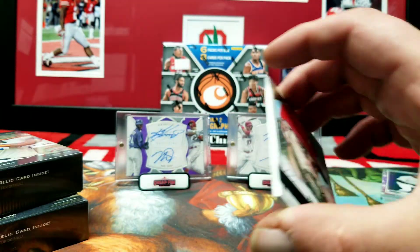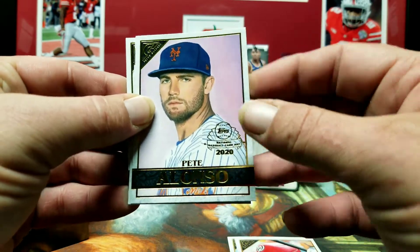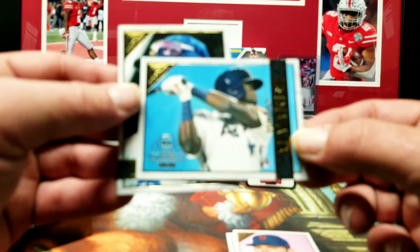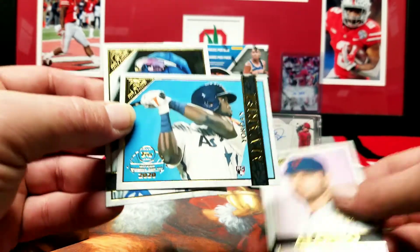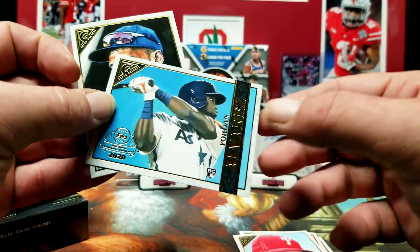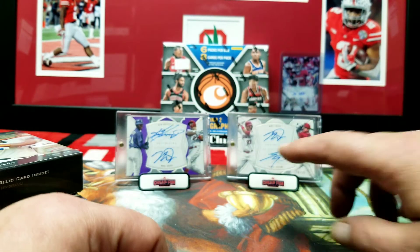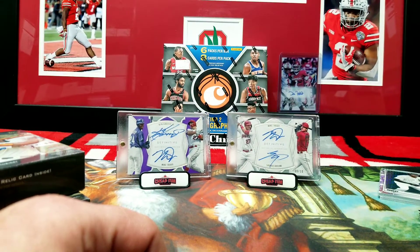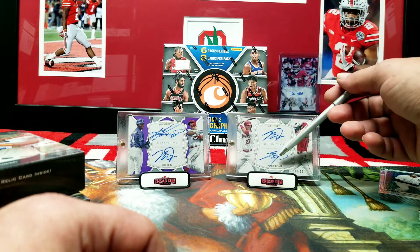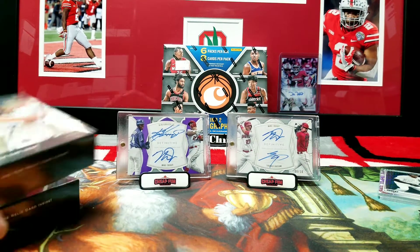Coupon on the back. Bryce Harper, Juan Soto, Pete Alonzo, Yordan Alvarez, and Cody Bellinger. My favorite card I own is my Ken Griffey and Mike Trout dual auto out of 5 from Definitive, and one of my other favorites is my Mike Trout and Shohei Ohtani dual auto out of 10, on-card. Absolutely love those cards.